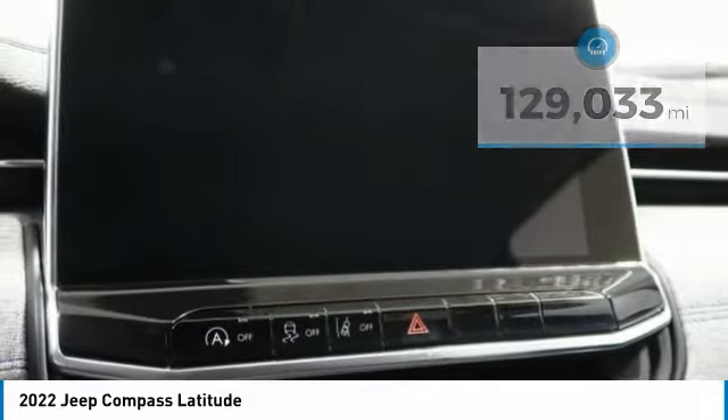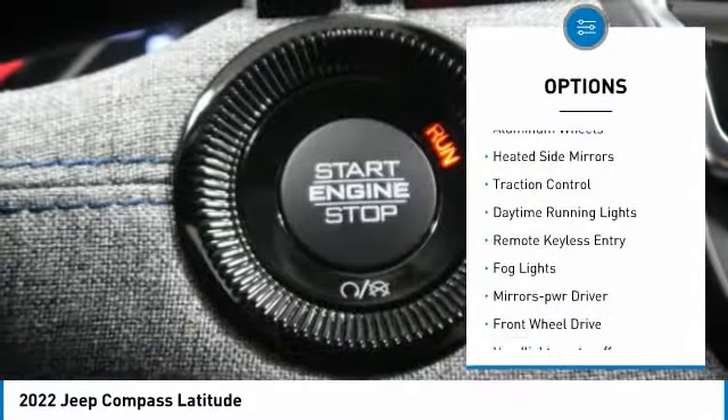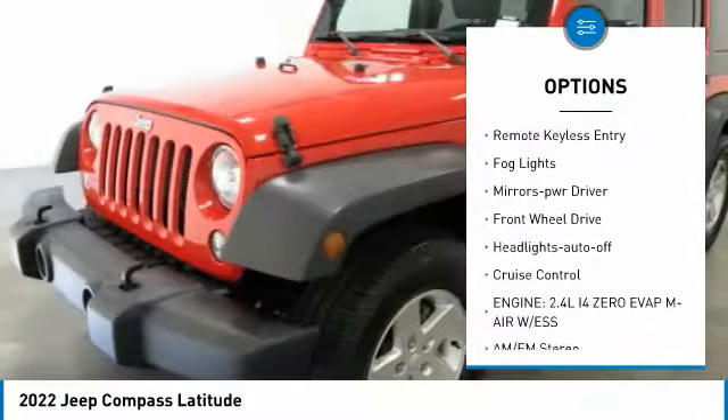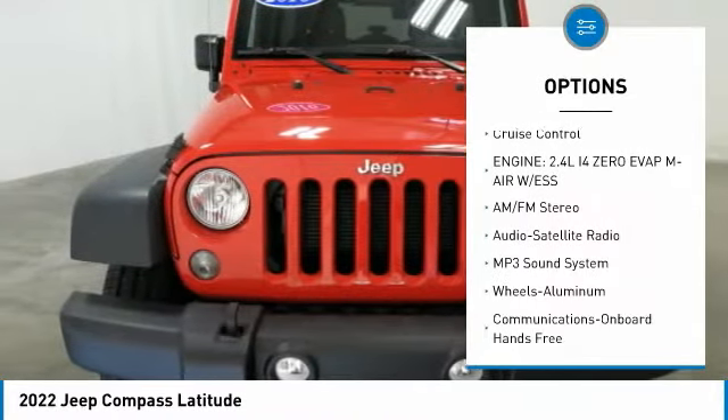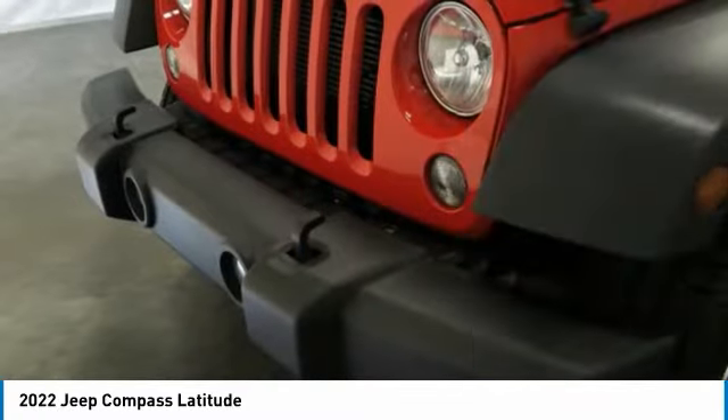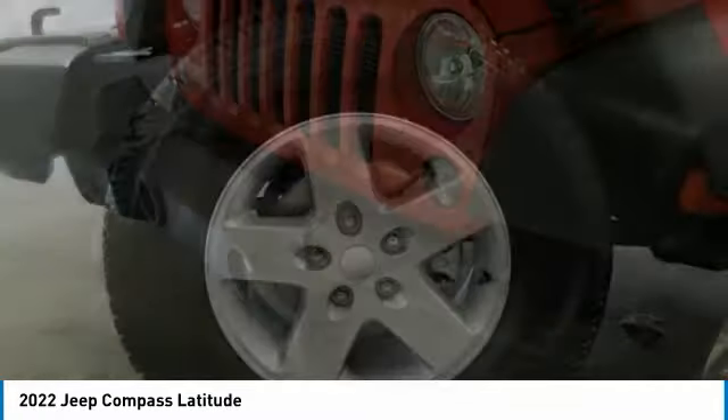Here are some of this vehicle's great options: aluminum wheels, heated side mirrors, traction control, daytime running lights, remote keyless entry, fog lights, mirror memory, FWD, headlights auto off, and cruise control.